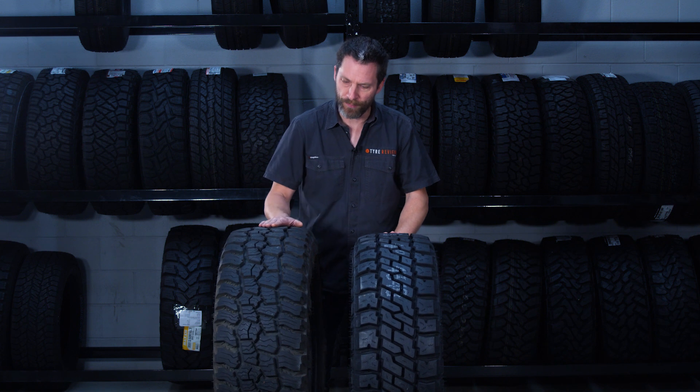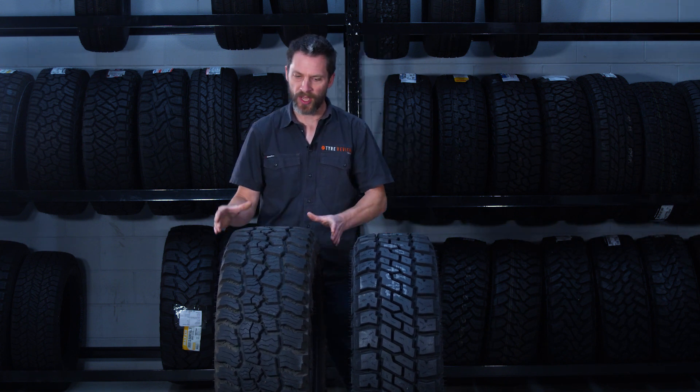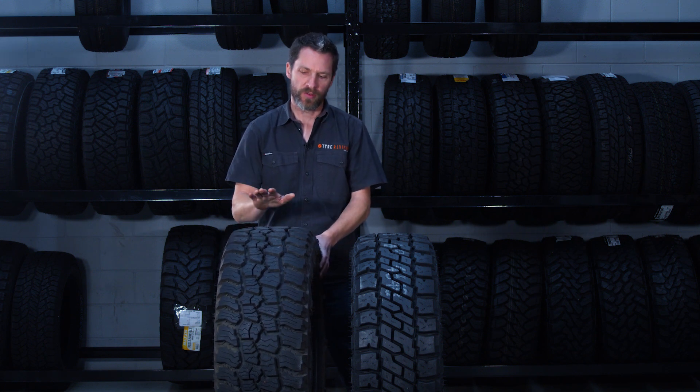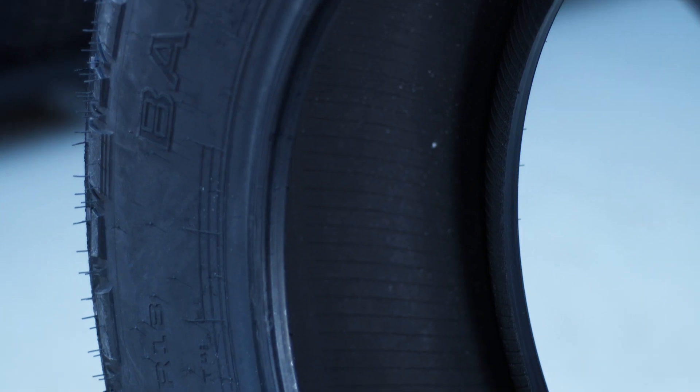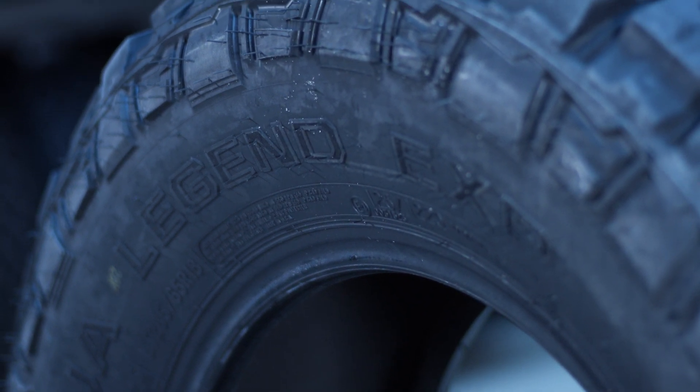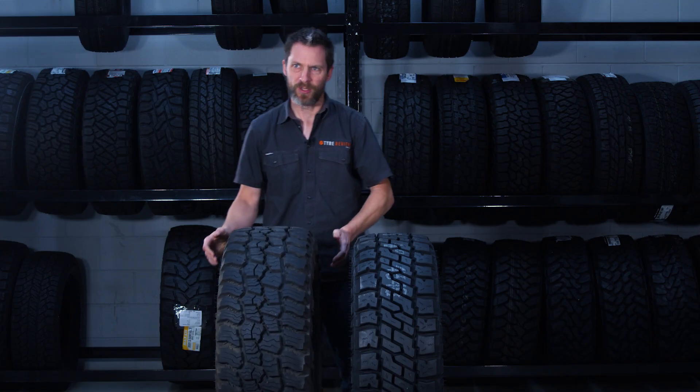Some other things to note: because there are more tread plies and more sidewall plies in the Baja Boss AT, there is a weight penalty for that. In the 265/65 R17 size, the Baja Boss AT is 25.8 kilos — this is the 295 — and it's definitely got some heft to it.